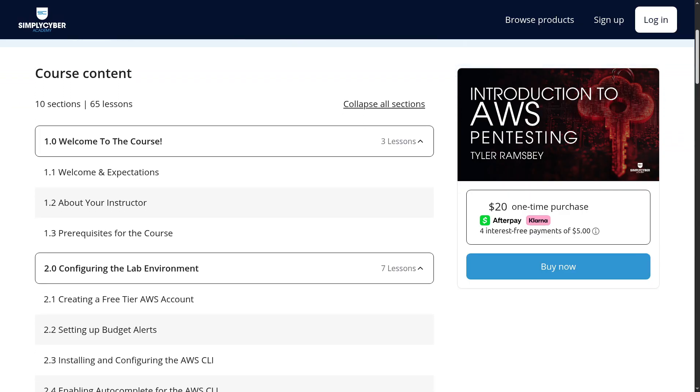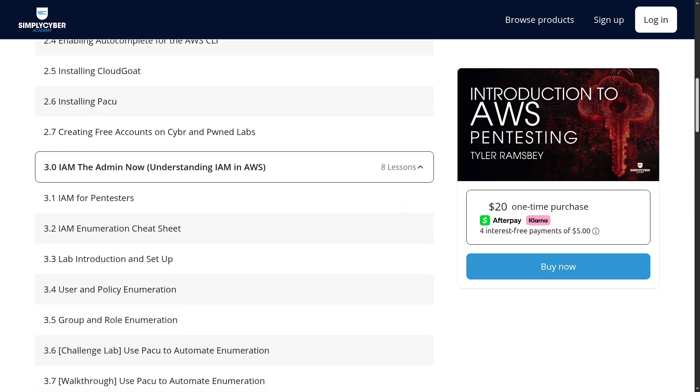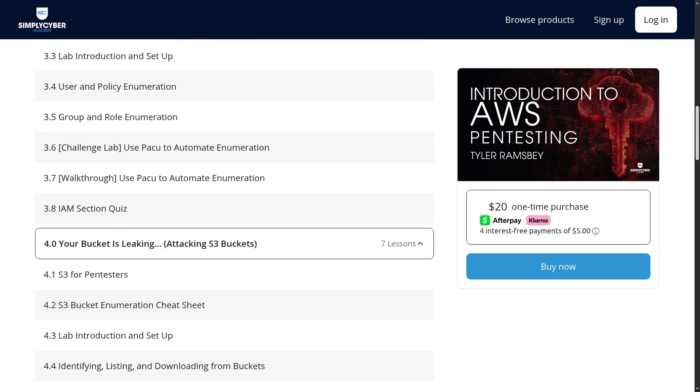I could have easily charged hundreds of dollars for this course, but I really do believe that education should be accessible and affordable for everyone. In this course, I have 65 different lessons spread across 10 sections to teach you everything you need to know to get started with AWS Pentesting.